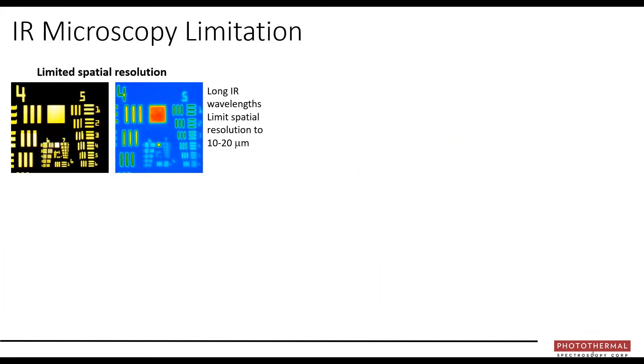FTIR microscopy instruments do have some fundamental limitations based on physics and optics, and these are an essential barrier to wider adoption. One of the primary limitations is limited spatial resolution. Infrared wavelengths are relatively long — anywhere from about 3 to 15 or 20 microns — and that limits your spatial resolution. While visible images are sharp and crisp, as we switch to the infrared, smaller features become blurry and at some point impossible to discern. That's simply optical physics.